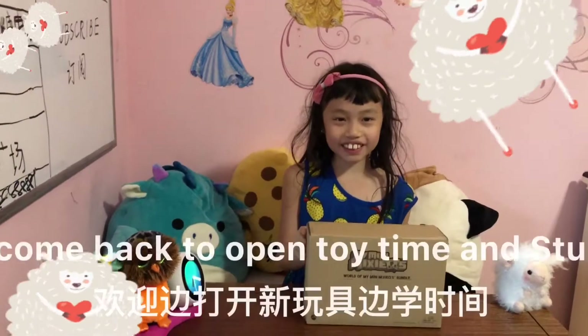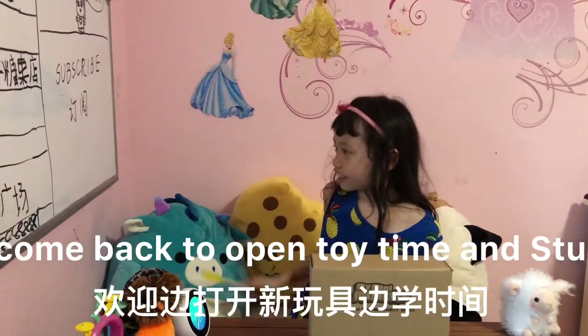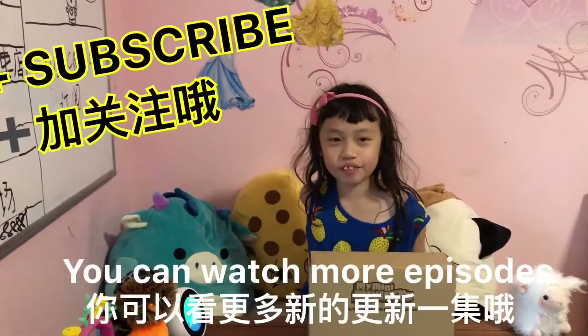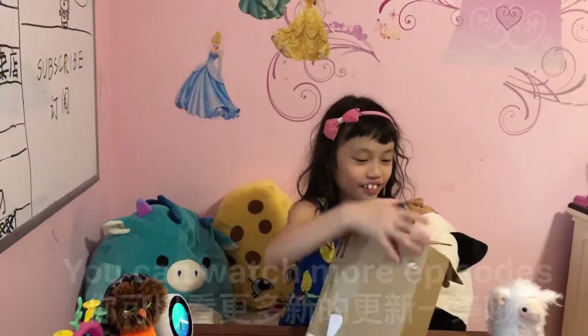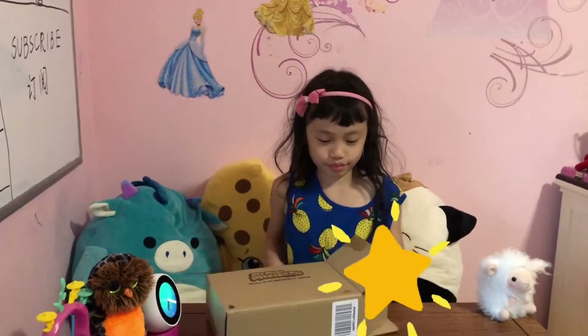Welcome back to open toy time and study time. You can watch more episodes.